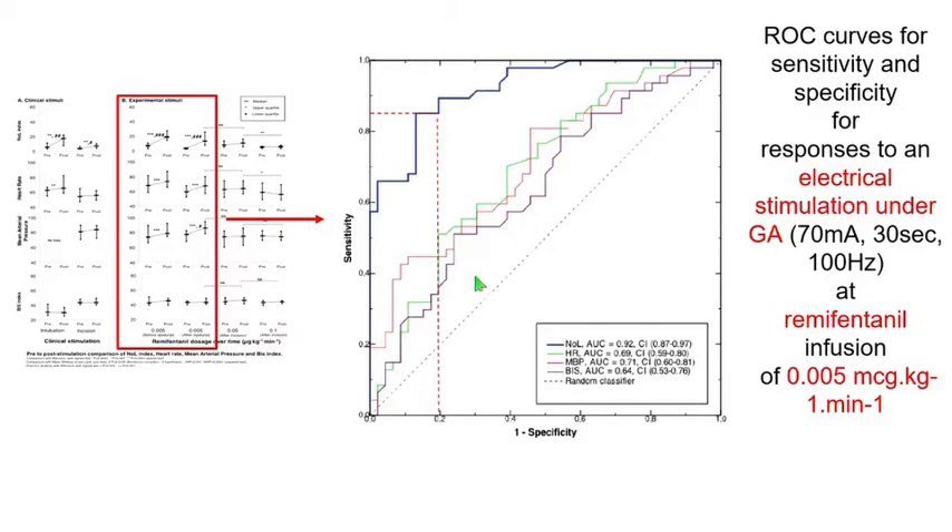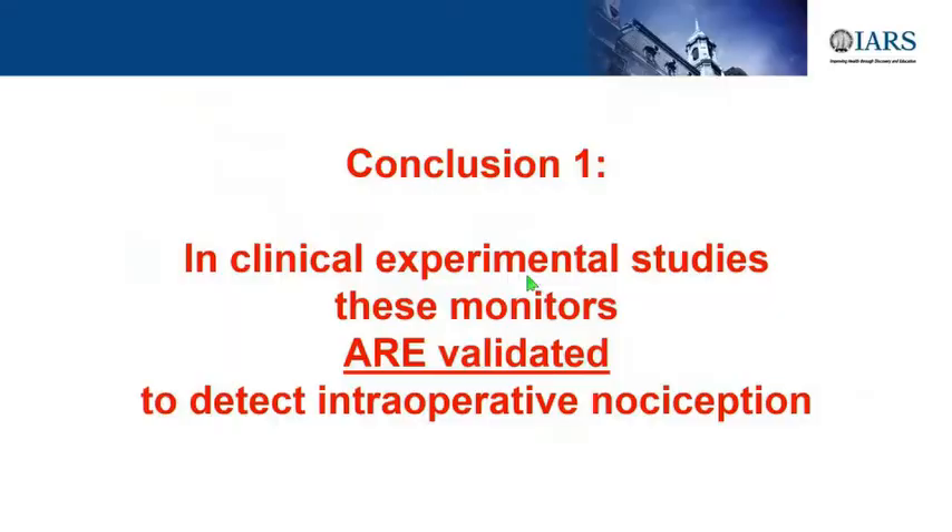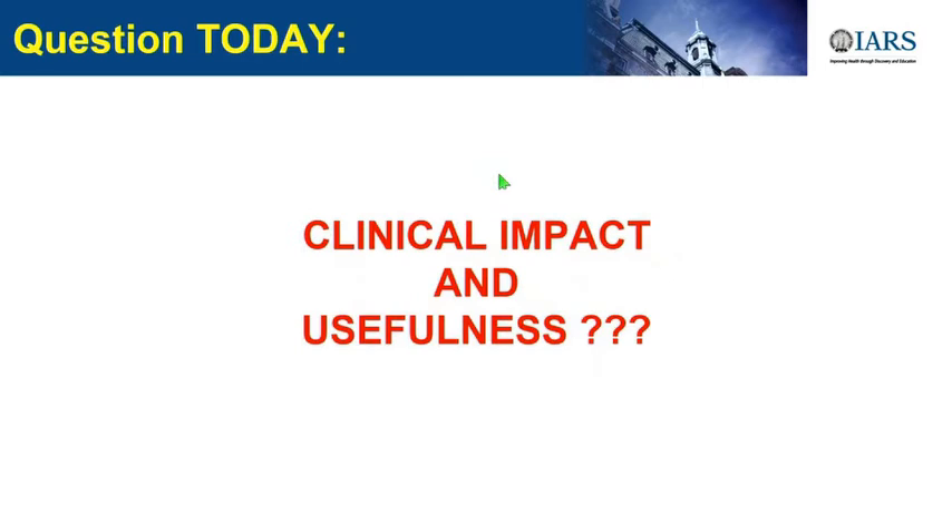We built ROC curves, and again the NOL overpassed the two clinical parameters—heart rate and blood pressure. As a conclusion for these validation studies, these monitors—at least the two most recent ones, ANI and NOL—were validated as tools to be used in clinical practice. They detect nociception better than heart rate and better than blood pressure.